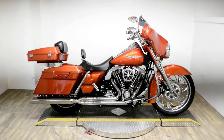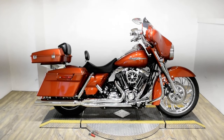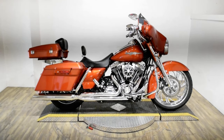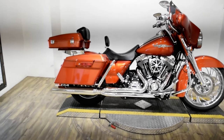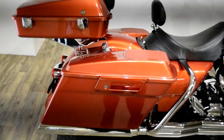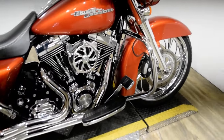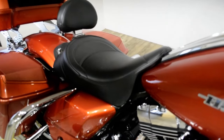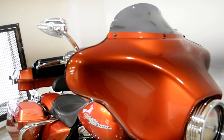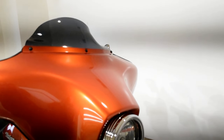Monster Power Sports is offering this 2011 Harley-Davidson Street Glide. To see more photos of this bike, to get pricing information, to fill out a credit app, and to see what your trade is worth, visit MonsterPowerSport.com or give us a call at 847-526-0500.